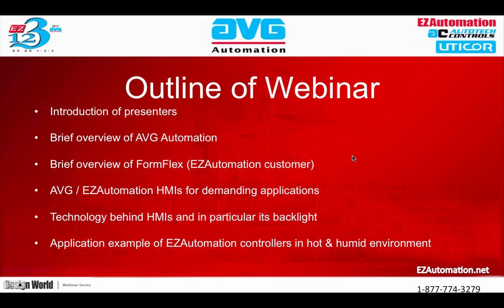A brief outline of the webinar: first, we'll talk about the overview of AVG Automation and some of its products. We'll also discuss an overview of FormFlex, an Easy Automation customer who will talk about some application notes. We'll cover AVG HMIs for demanding applications, the technology and details behind the HMIs and their backlight, and the FormFlex application.